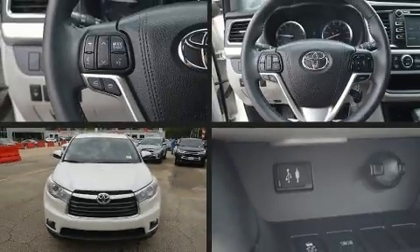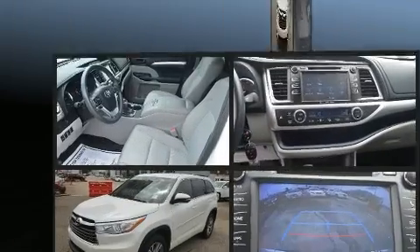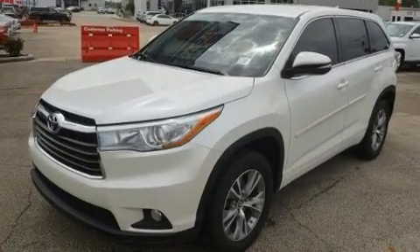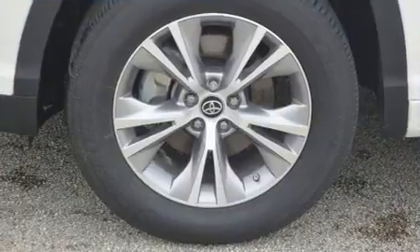Treat yourself to a test drive in the 2016 Toyota Highlander. With fewer than 25,000 miles on the odometer, this four-door sport utility vehicle prioritizes comfort, safety, and convenience.